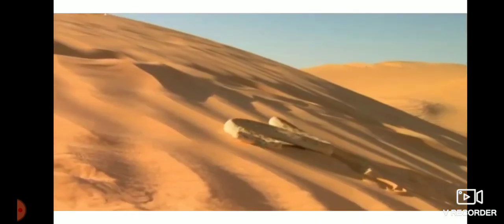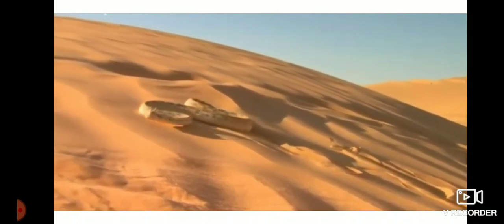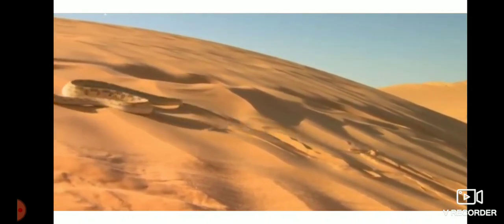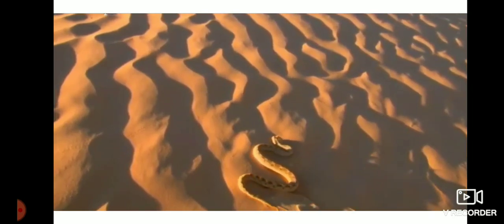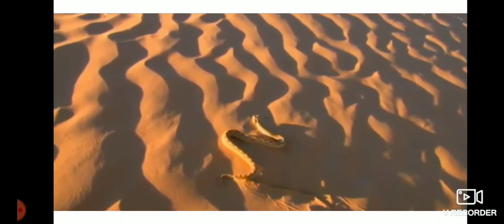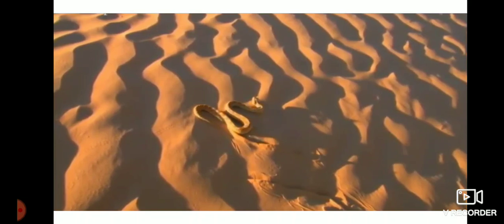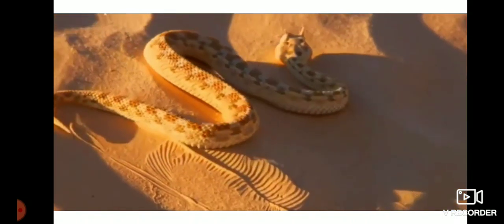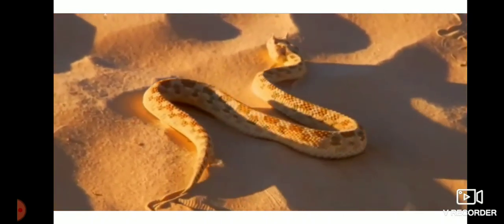ribs and skin. The snake's body curves into many loops. Each loop of the snake gives it a forward push by pressing against the ground. Since its long body makes many loops and each loop gives it this push, the snake moves forward very fast and not in a straight line.